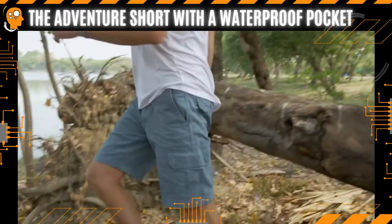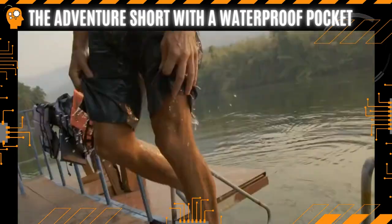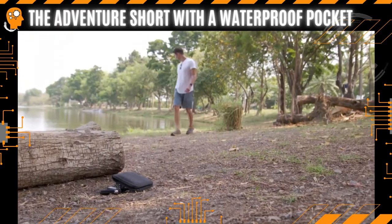One for fishing, hiking, jogging, swimming, even one for seeing that special someone. And almost every pair is lacking in quality, which means a water-damaged phone, lost wallet and keys, and excessive luggage.